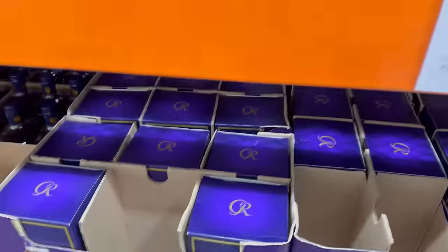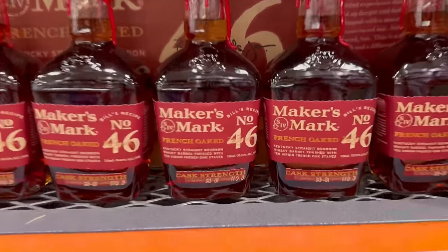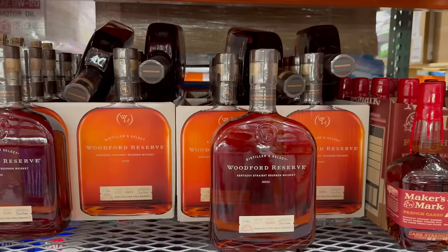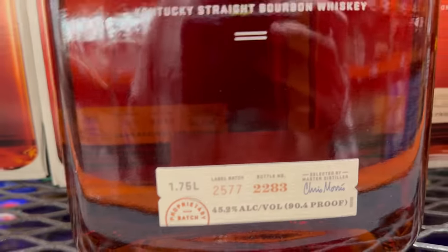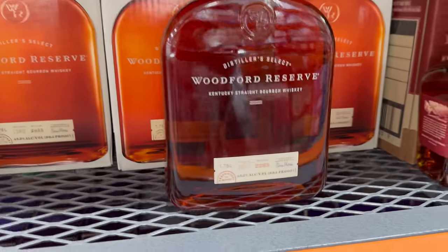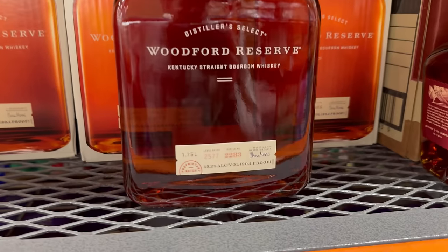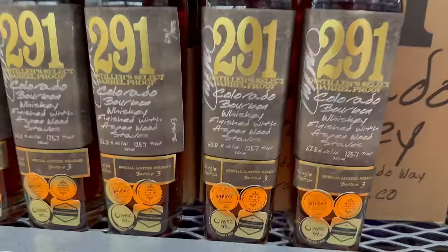Shifting over, there's Maker's Mark 46 Cask Strength for $58.99 — this is the new label, coming in at 110.3 proof. We could definitely get that, but let's keep looking. There's also Woodford Reserve 1.75-liter selected by the master distiller at 45.2% or 90.4 proof for $60 — excellent value, something you can drink all day long. We're not going to get that; we're going to keep looking.